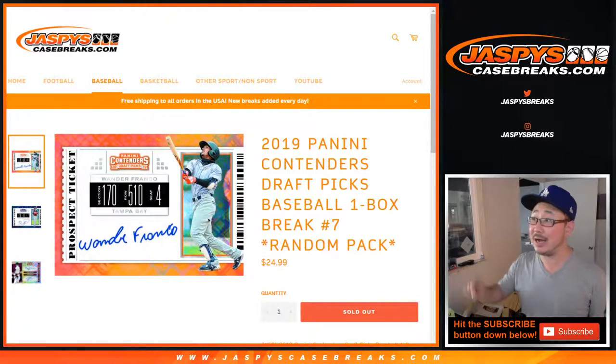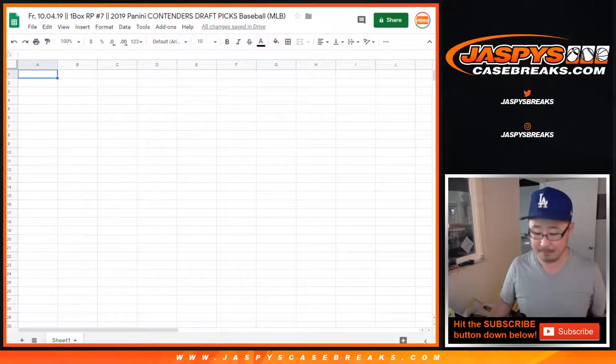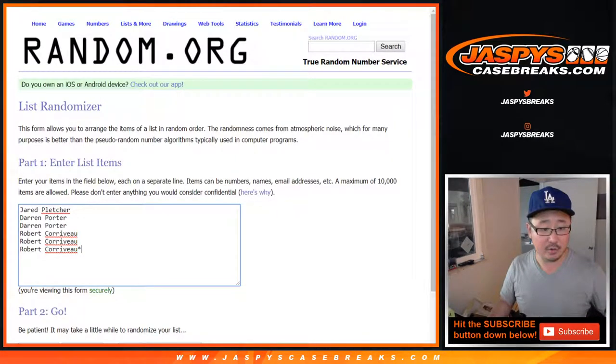Hi everyone, Joe for JaspysCaseBreaks.com with a quick one-box break of 2019 Panini Contenders Draft Picks Baseball. One-box random pack number 7 from JaspysCaseBreaks.com. A very big thank you to Jared, Darren, and Robert for getting into this one.